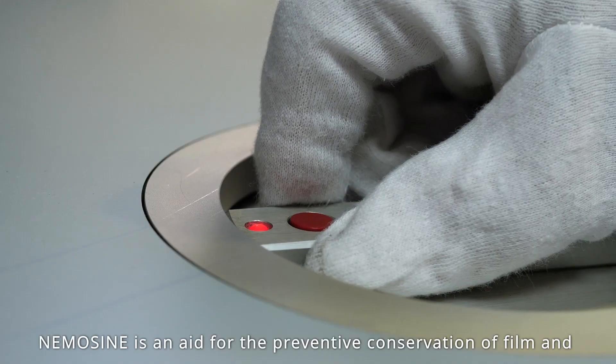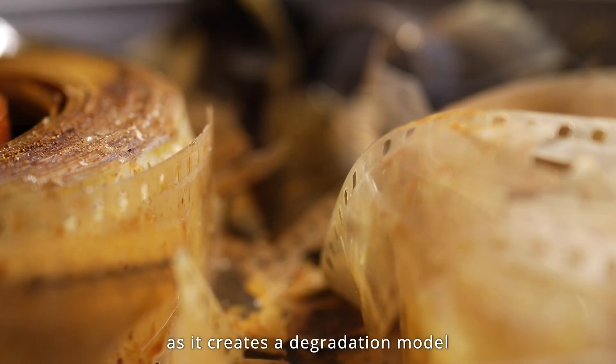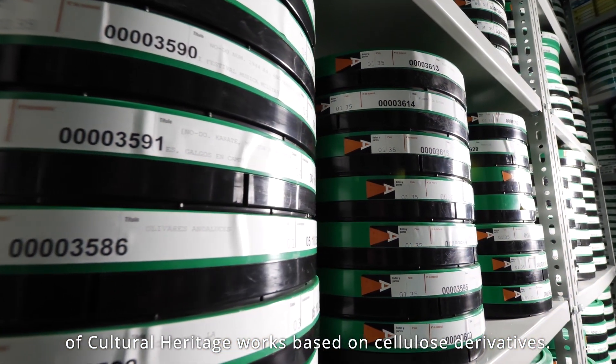NemoSign is an aid for the preventive conservation of film and photographic collections, as it creates a degradation model which will allow curators to anticipate the deterioration of cultural heritage works based on cellulose derivatives.